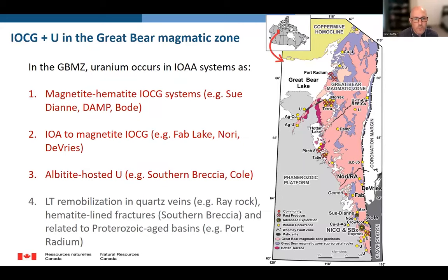For this study, we focused on three deposit types: magnetite-hematite deposits, IOA to magnetite IOCG deposits, and albitite-hosted uranium, as well as low-temperature remobilization into late quartz veins, hematite-lined fractures, and polymetallic veins — just for comparison between the two chemical signatures. Some of you may be wondering why we have albitite-hosted uranium in here, and hopefully today I'll present some data and observations that will show you why we included it in this study.